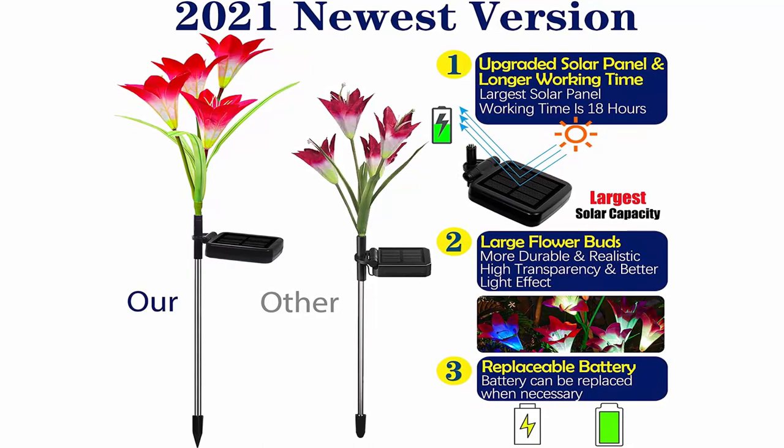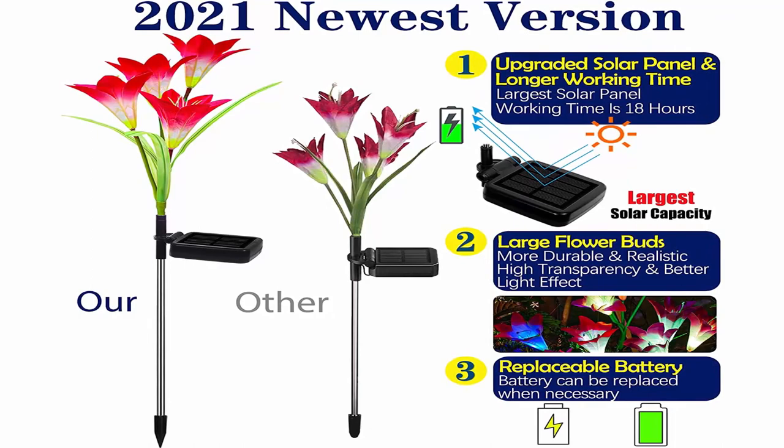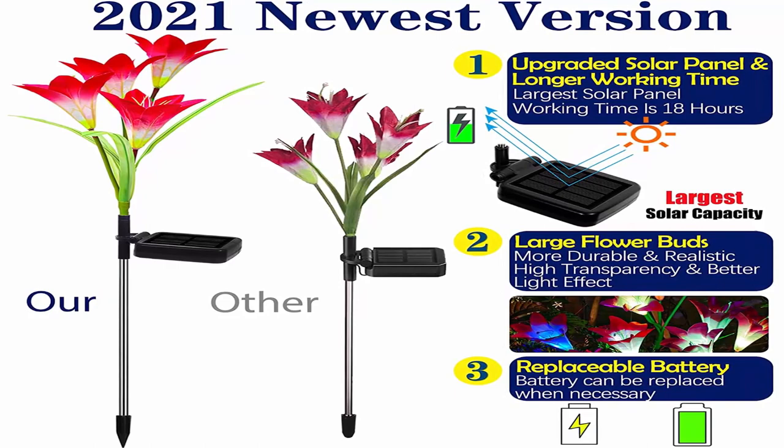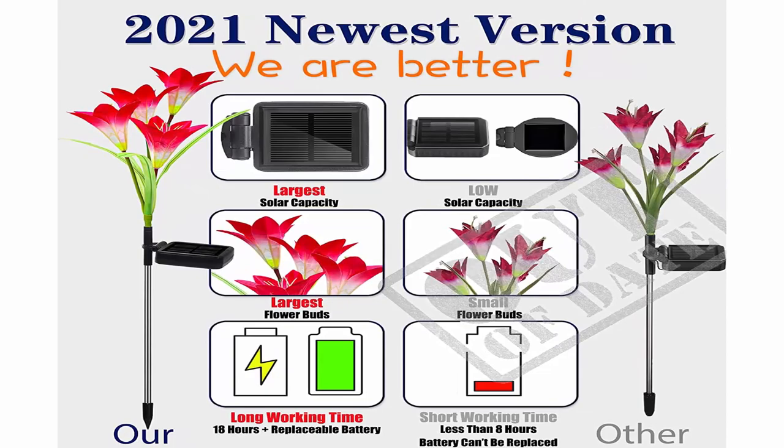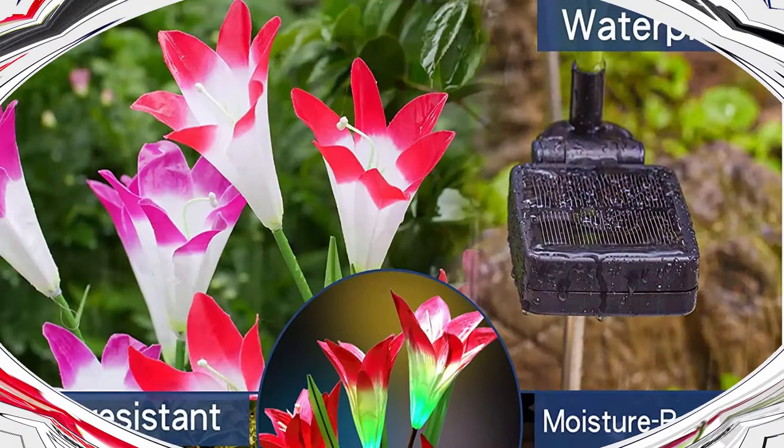Solar lights outdoor — new upgraded solar garden lights, multi-color changing lily solar flower lights for patio yard decoration, bigger flower and wider solar panel. 2-pack, purple and red. Brand: Tanolex. Style: classic. Material: fabric. About this item — 2021 upgraded version with larger lily flowers made of tame fabric, improving quality and appearance to that of a real lily. Also upgraded to a wider solar panel that converts sunlight into power faster and more efficiently in cloudy weather.